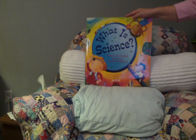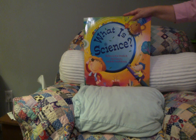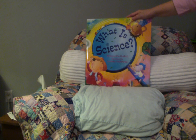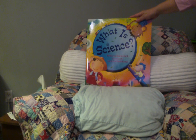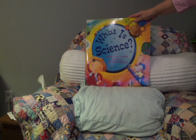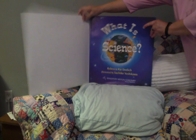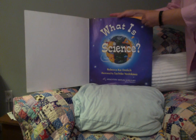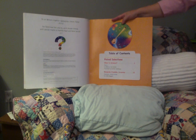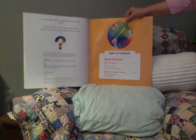Hello my kindergarten friends and welcome back to A Quilt in a Book. Today I have another big book that is called What is Science? It's a beautiful big book written by Rebecca Kai Dotlich and illustrated by Sachiko Yoshikawa. I hope you enjoy it. You'll see in the table of contents the main story is actually written in poetry, and at the end there's a biography about Benjamin Franklin.